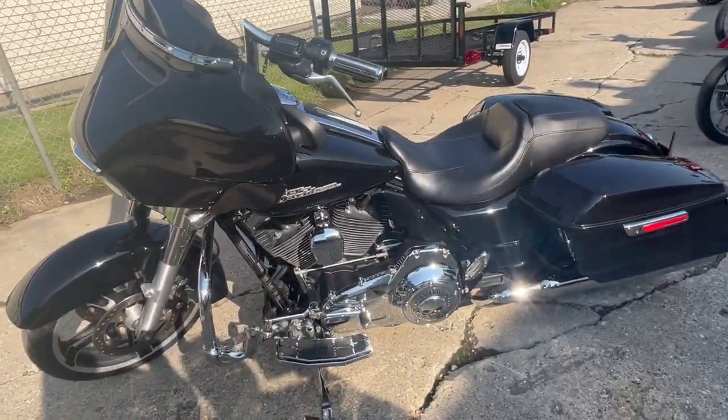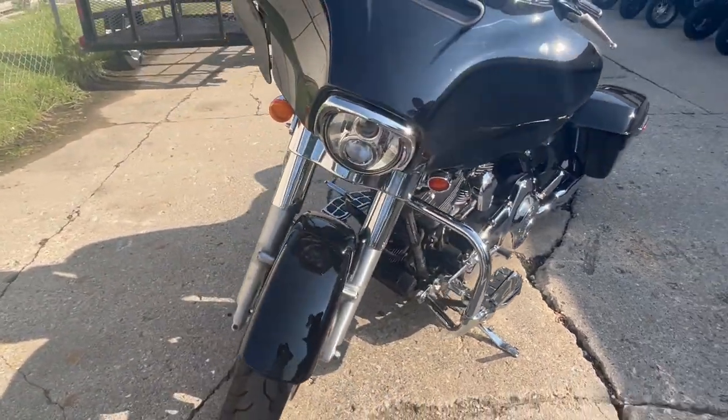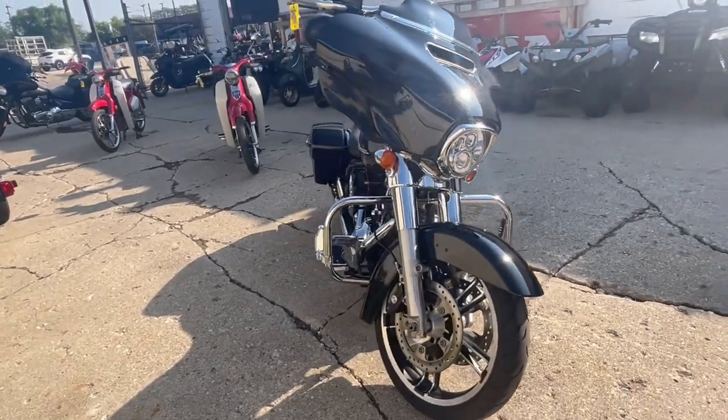It's got all the Willie G accessories — engine guards, gas cap. It's got a Rolling Sands intake, upgraded floorboards, lower controls. Nice, clean, sharp bike with all the extras.